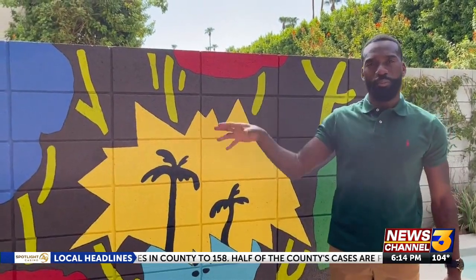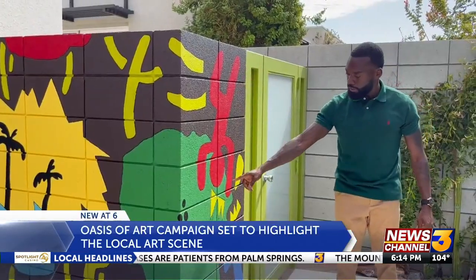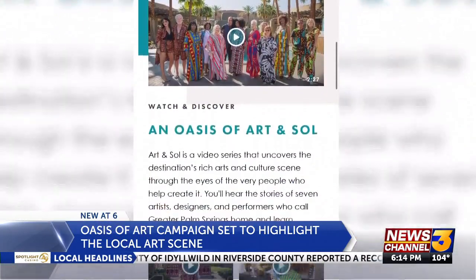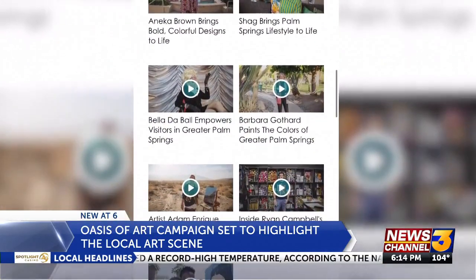Tyson Knight is a local urban pop artist who draws artistic inspiration from the area. He is just one of the artists being featured by the Oasis of Art campaign in their Art and Soul video series, which includes other painters, illustrators, muralists, fashion designers, sculptors and a drag queen.